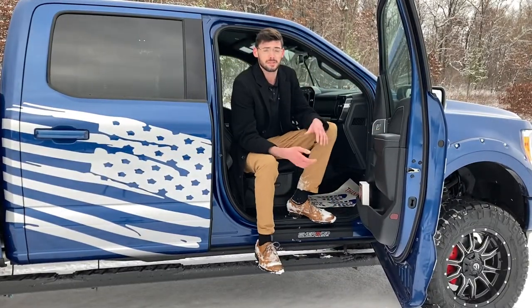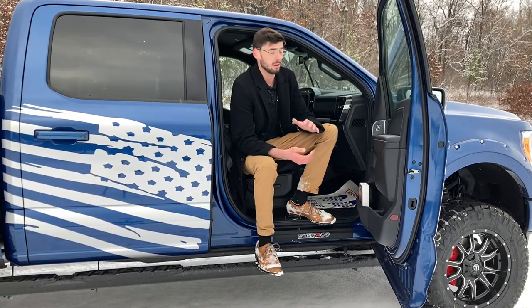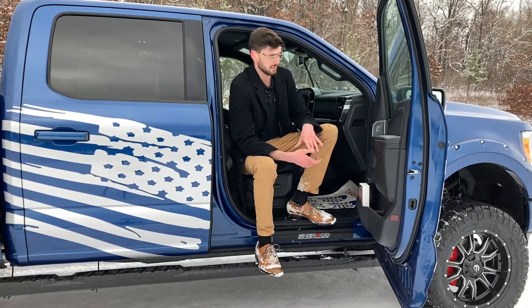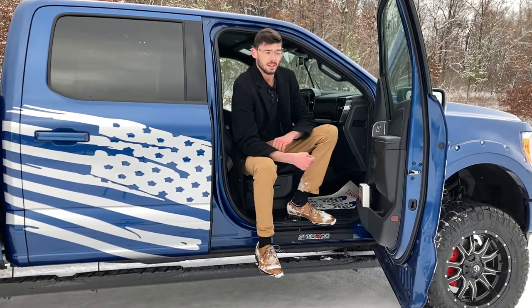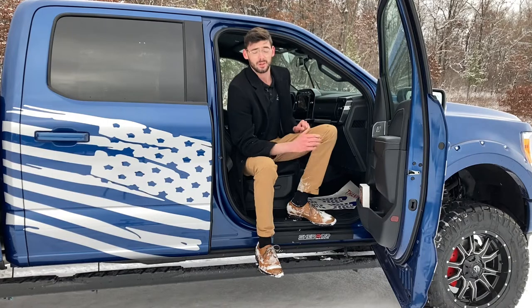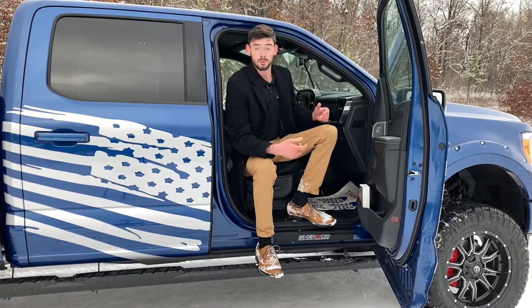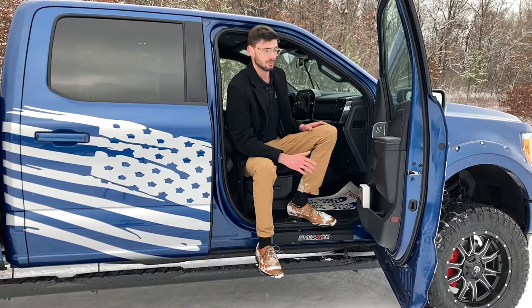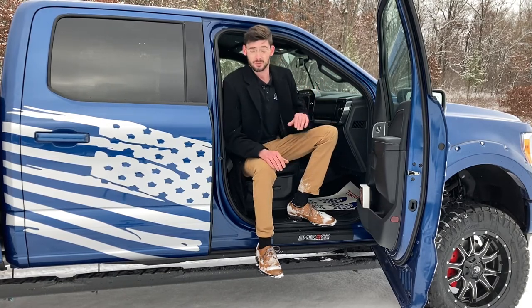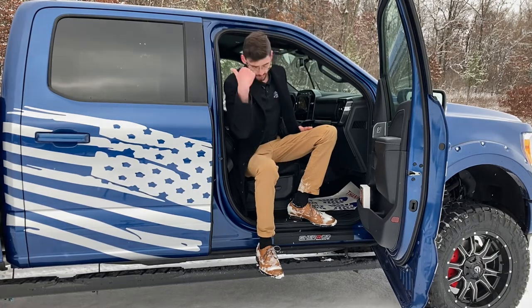Thank you for tuning in today and checking out this awesome truck. We do also have a black and a white model exactly like this, just different colors — all three are absolutely beautiful trucks. Check us out at Timber Ford of Hayward on Facebook, TikTok, Instagram, and YouTube. We're trying to get these trucks out there and represent Charade. Come on our lot, check one out, drive one, take one home.